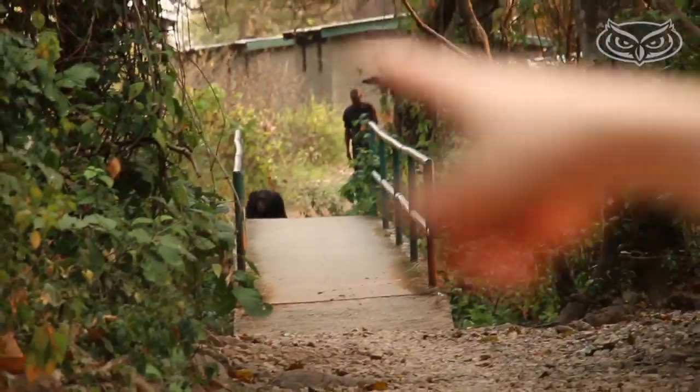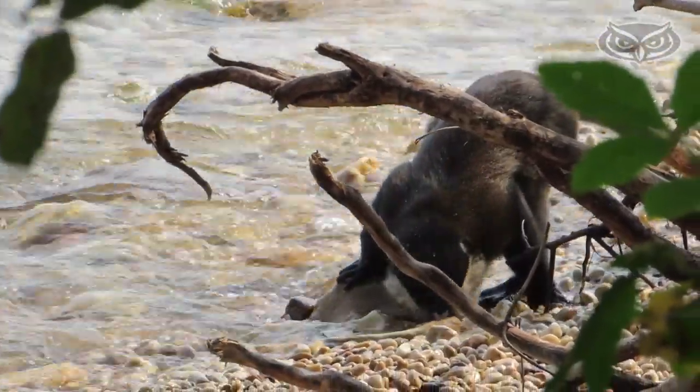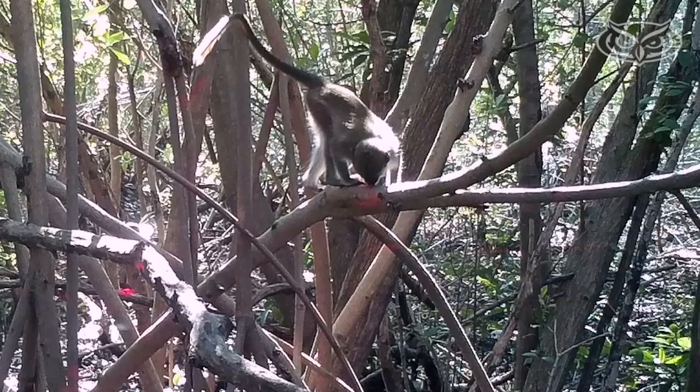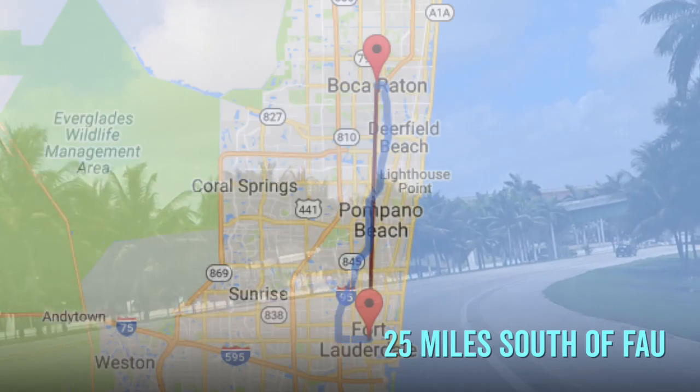Dr. Kate Detweiler came to FAU in August of 2011. She spent her career traveling to Gumbey National Park to study African primates — a 9,000 mile trip taking four flights and a boat ride, costing more than $5,000. But she had no idea there was a colony of monkeys living just 25 miles south of Boca Raton.